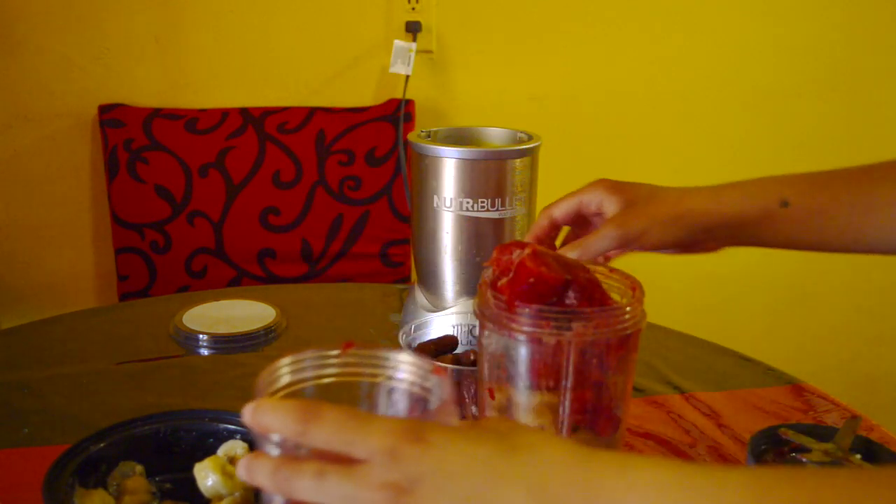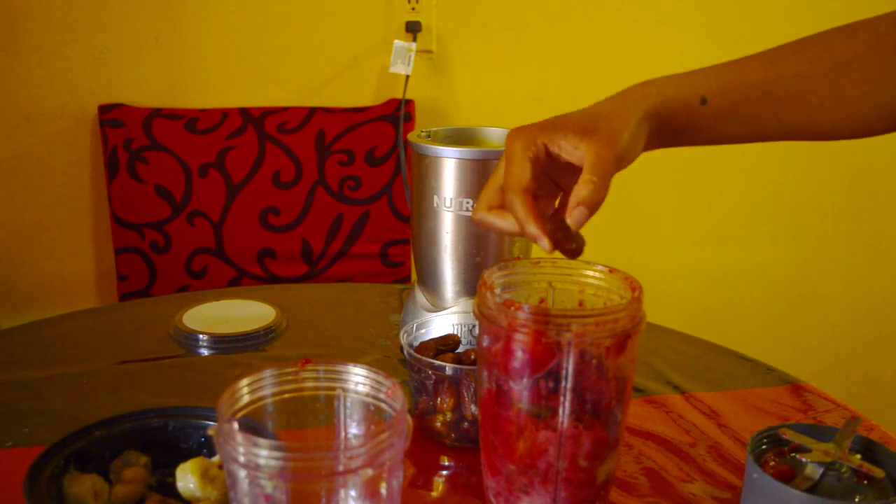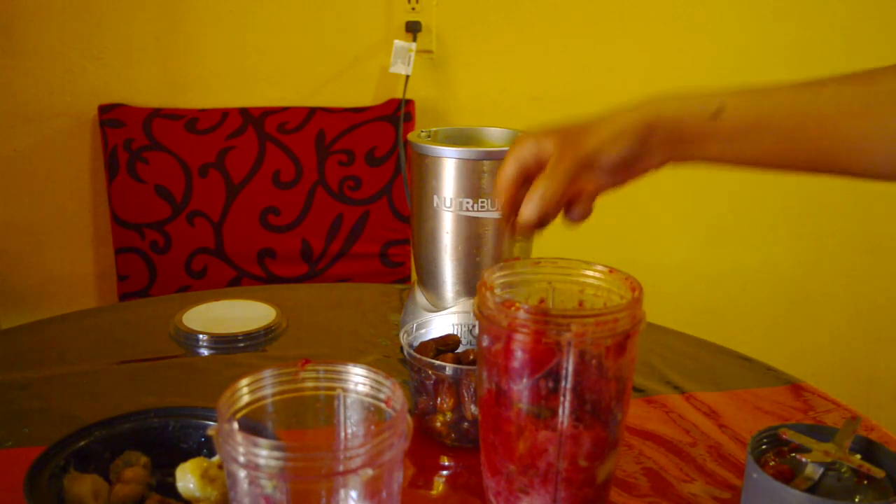You gotta add all these strawberries — I like strawberries. Hope this fits. Add some more dates. Dates.